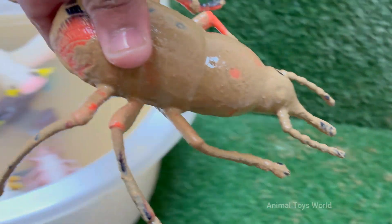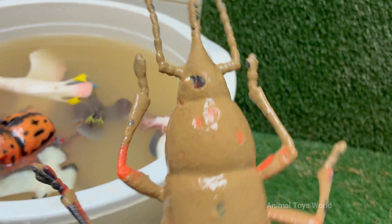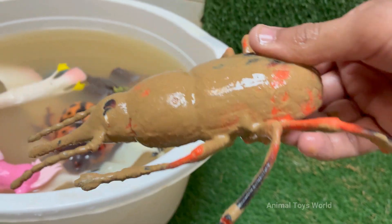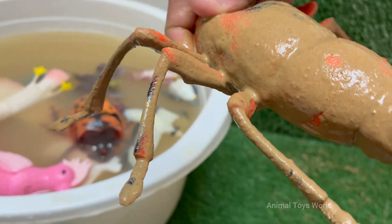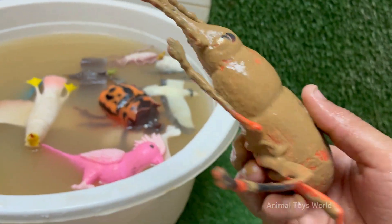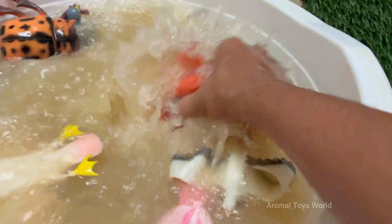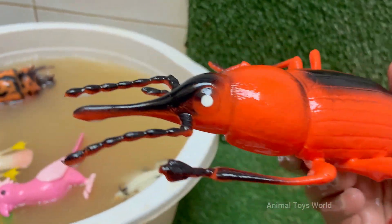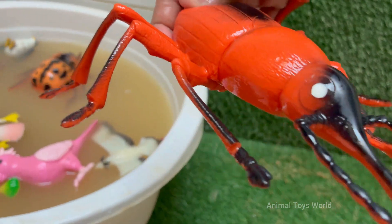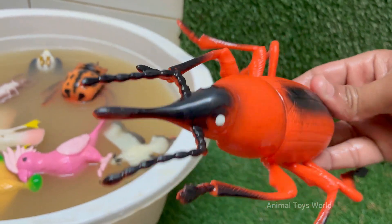The red palm weevil is a major insect pest that destroys palm trees from the inside out, causing severe damage without any early visible signs of infection. Its larvae tunnel deep into the tree trunk and feed on soft tissues, weakening the tree and often leading to its death. The red palm weevil is a serious economic threat to coconut and date palm industries, with farmers losing millions every year due to weevil attacks.